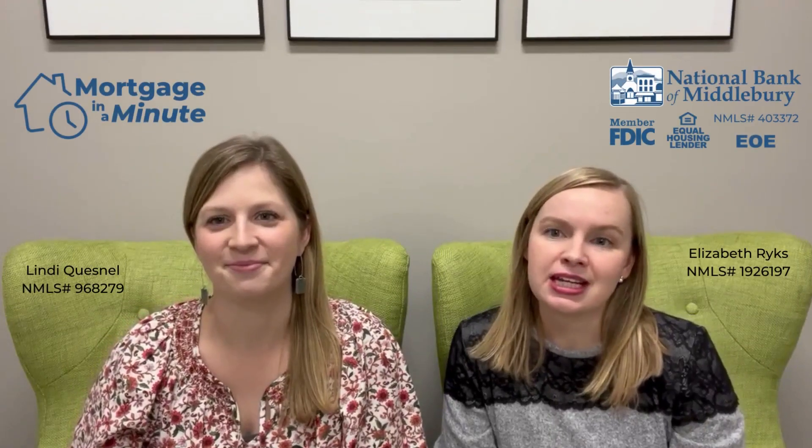Today's Mortgage in a Minute with Elizabeth and Lindy is highlighting the process of buying a home. There's a lot to it, but the good news is that you have us to guide you through the ins and outs. So Lindy, what does the mortgage process look like?